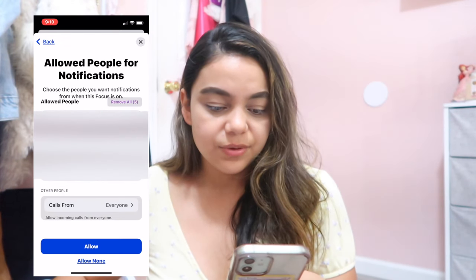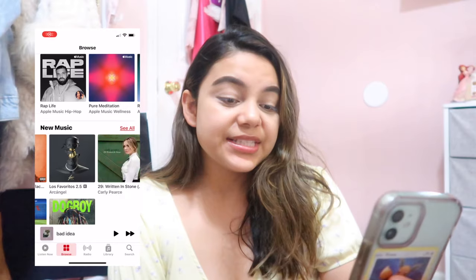With Focus, you basically get to choose which people you want to be able to call you. So let's say I put my mom as one of the people I allow to call me — when Focus is on, her call will go through. But a spam call or an unknown number won't go through. So if I put Focus on while I'm working out because I don't like being disturbed, my mom, brother, or sister can still reach me — I just think that's a pretty handy feature.